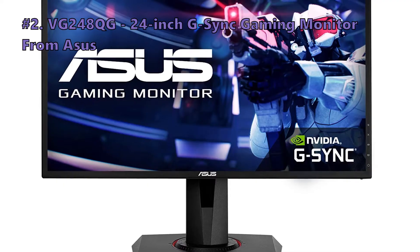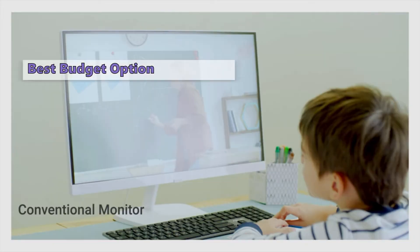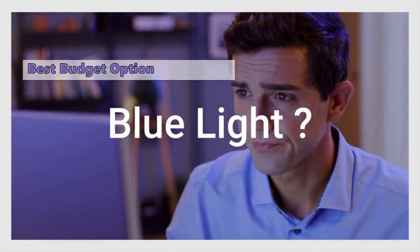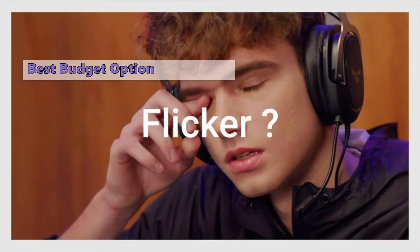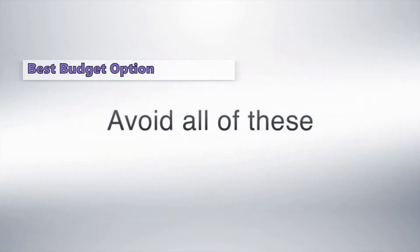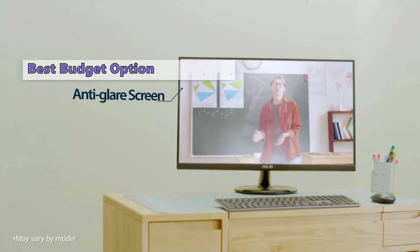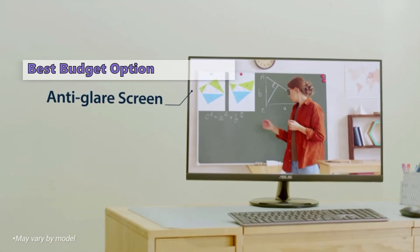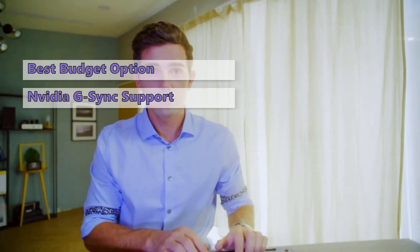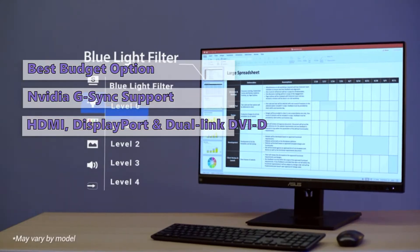Number two is the ASUS VG248QG 24-inch G-Sync gaming monitor. This is an excellent gaming monitor at a fantastic price — if you are a gamer on a smaller budget, this one is for you. No gaming monitor is perfect, but this one comes awfully close. The ASUS VG248QG is a fantastic monitor at an even better price and comes with top-notch features, from the wide-angle image to the simple yet elegant bezel. It includes NVIDIA G-Sync support plus flexible connectivity with HDMI, DisplayPort, and Dual-Link DVI-D ports.